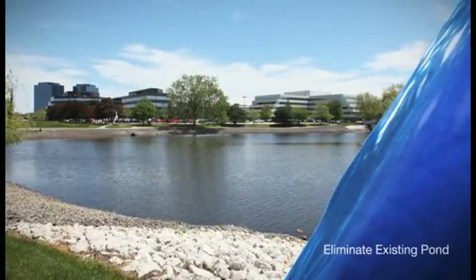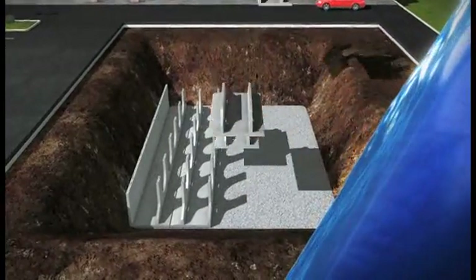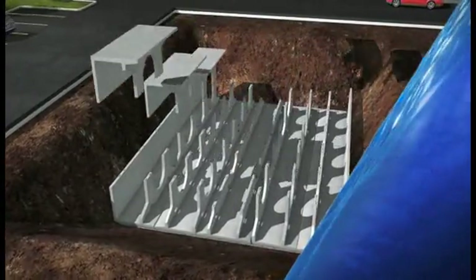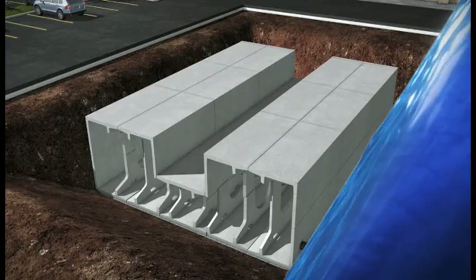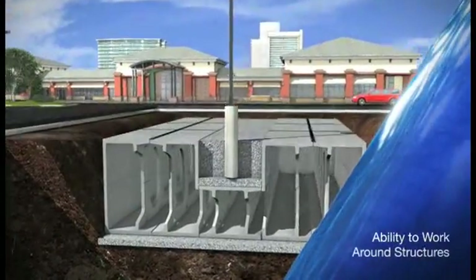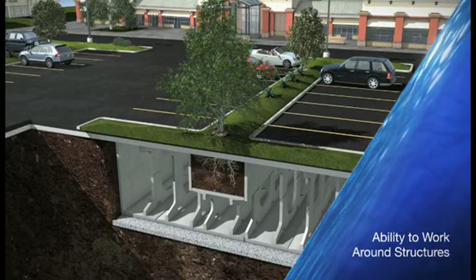Stormtrap eliminates the need for above-ground ponds. Instead, the system stores runoff in large underground chambers until the stormwater is released at a controlled rate. This creates more usable land and a safer environment for the public. And as it's an extremely flexible system, Stormtrap can easily be built around existing structures, building foundations, and trees to minimize your project costs and maximize detention volumes.